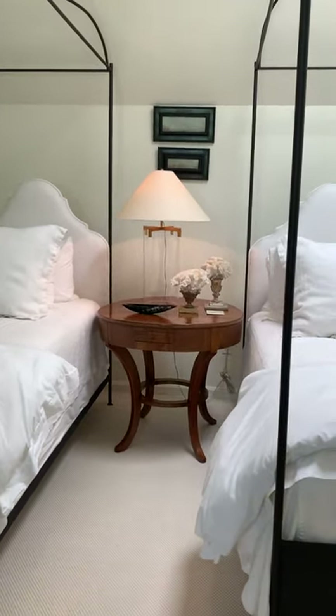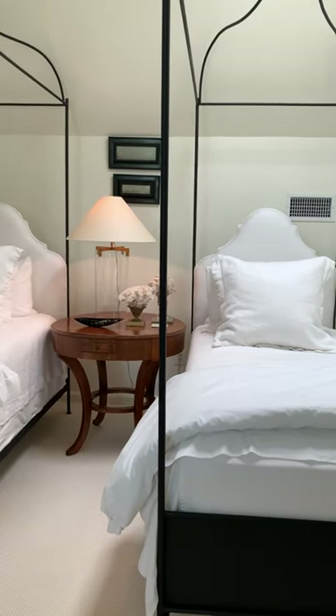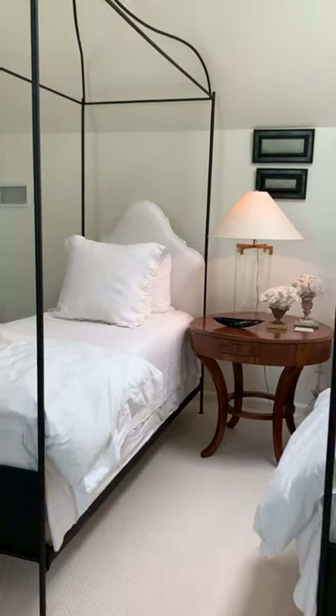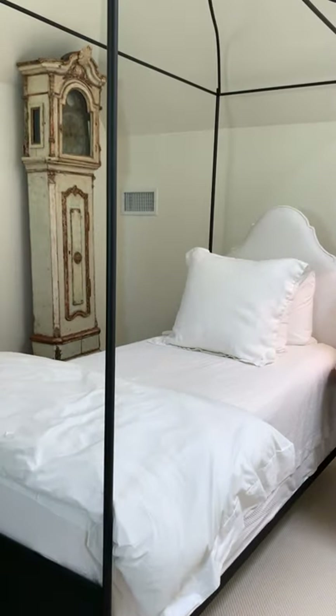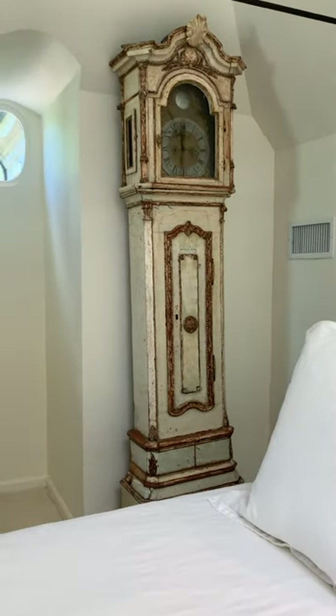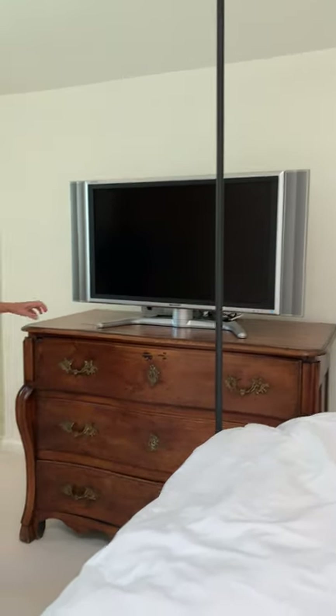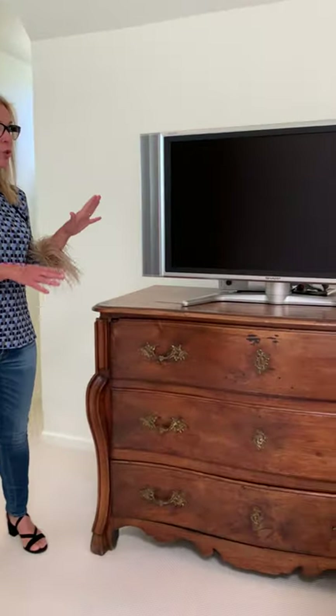There's a tall case 18th century Swedish clock here, and then there's a beautiful Louis XIV to Louis XV transition chest for the guests to unpack.